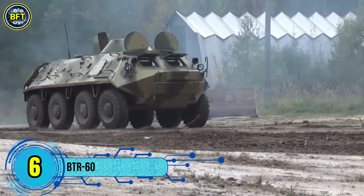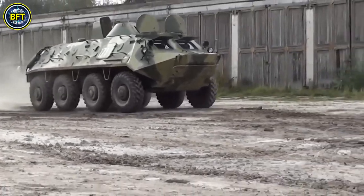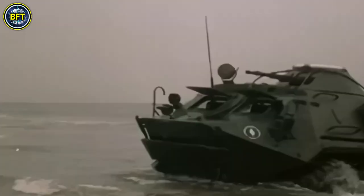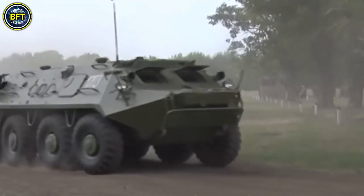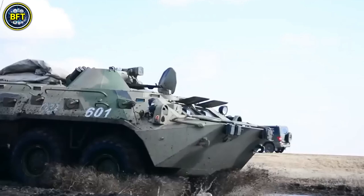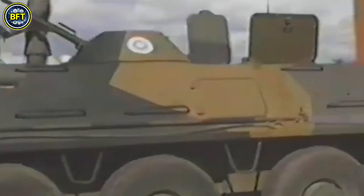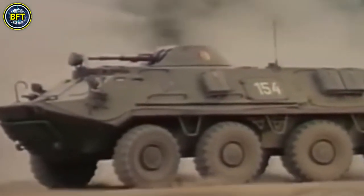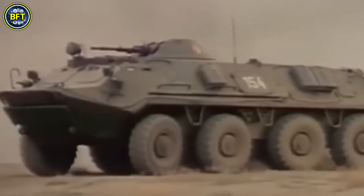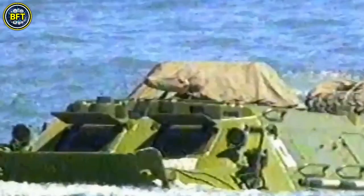Number 6: BTR-60. The BTR-60 is the first of a series of Soviet 8-wheeled armored personnel carriers, developed in the late 1950s as a replacement for the BTR-152. This vehicle marked a significant innovation in APC design, first appearing publicly in 1961. Its unique layout featured the crew compartment at the front, the troop section in the middle, and the engine at the rear, giving it both strengths and limitations. Initially, the BTR-60's troop compartment was open-topped, with later models like the BTR-60PA adding a roof for better protection.